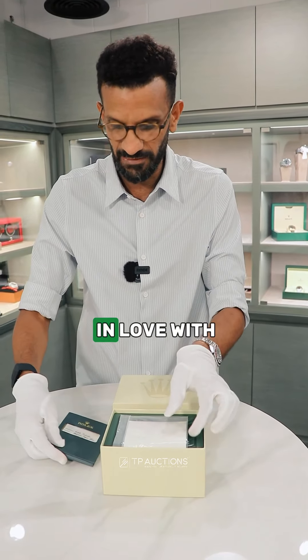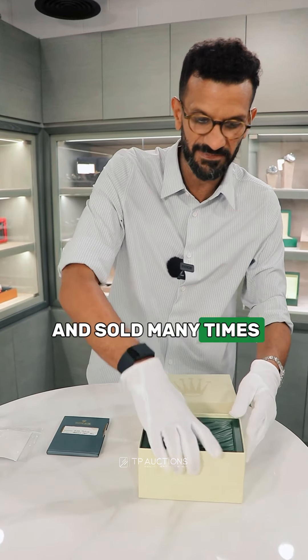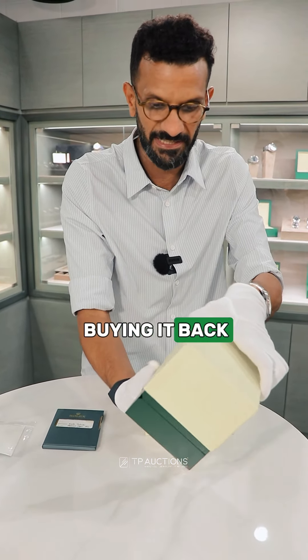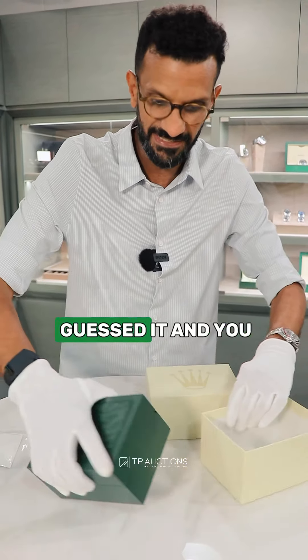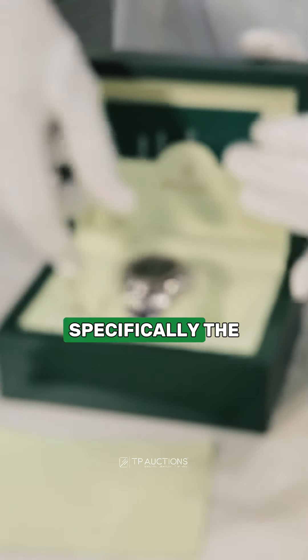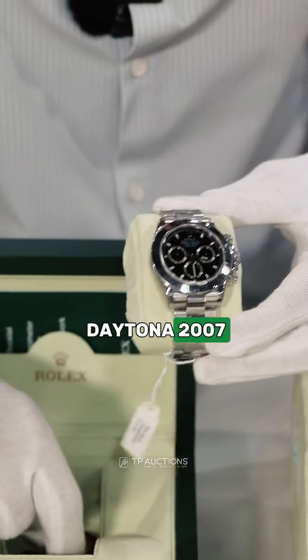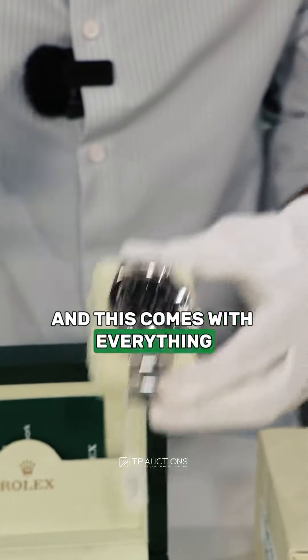Hi guys, today we're unveiling a very special Rolex — well, to me at least. This is a watch that I am truly in love with. It is a watch that I have bought and sold many times and always ended up buying it back. If you haven't already guessed it and you know me, shame on you. This is the Rolex Daytona, specifically the pre-ceramic model.